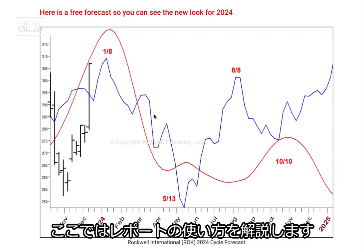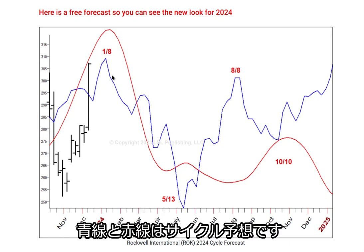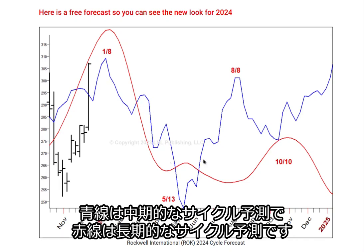Here's how you can use the forecast. I've made the same forecast for a lot of stocks. When you get the report, you'll be able to see a stock and you'll notice a blue line and a red line. These are the cycles. The blue line is the intermediate term cycle and the red line is the longer term cycle.